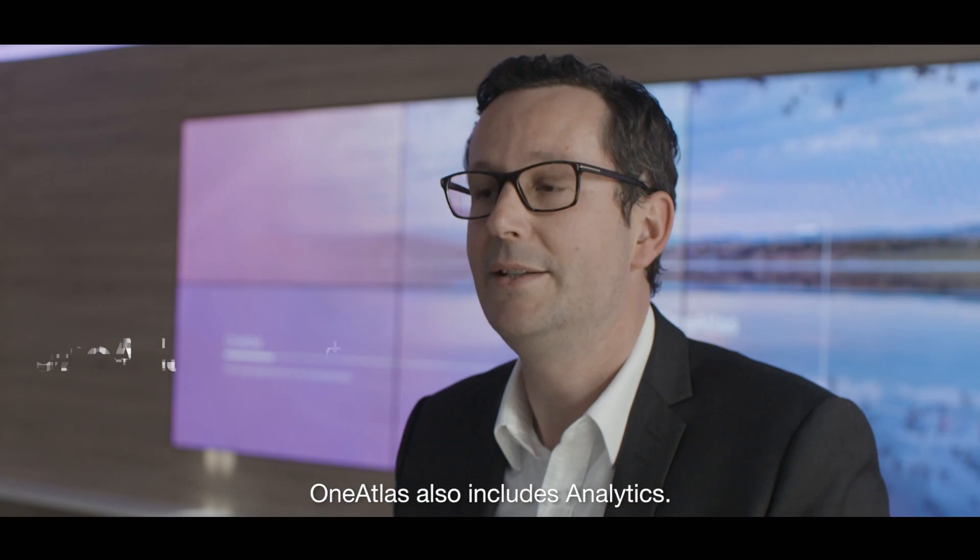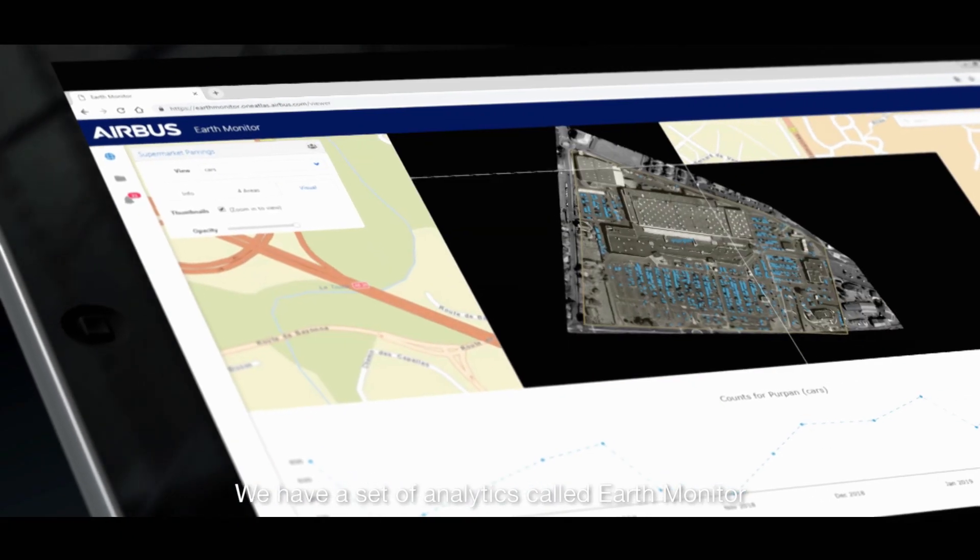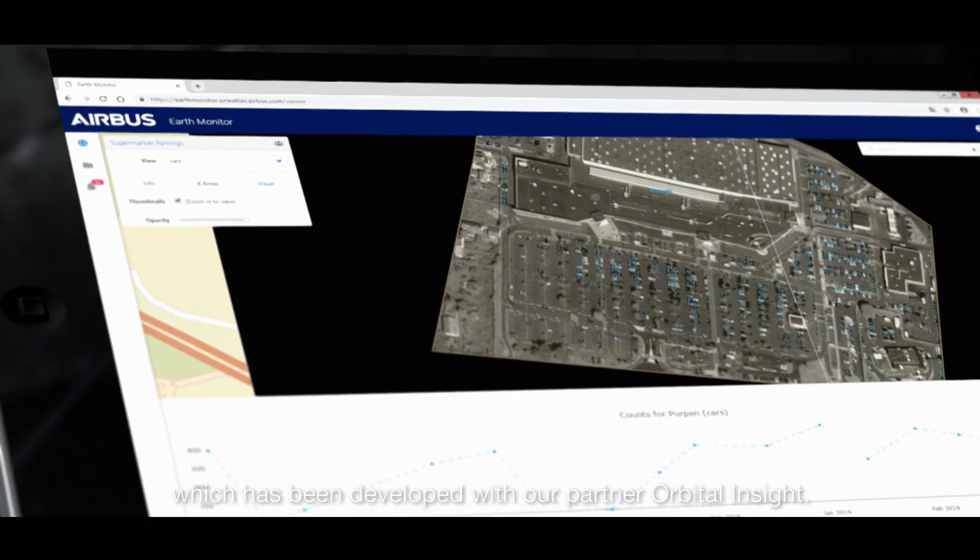The second big block is related to analytics. We have a set of analytics called Earth Monitor, which has been developed with our partner Orbital Insight.